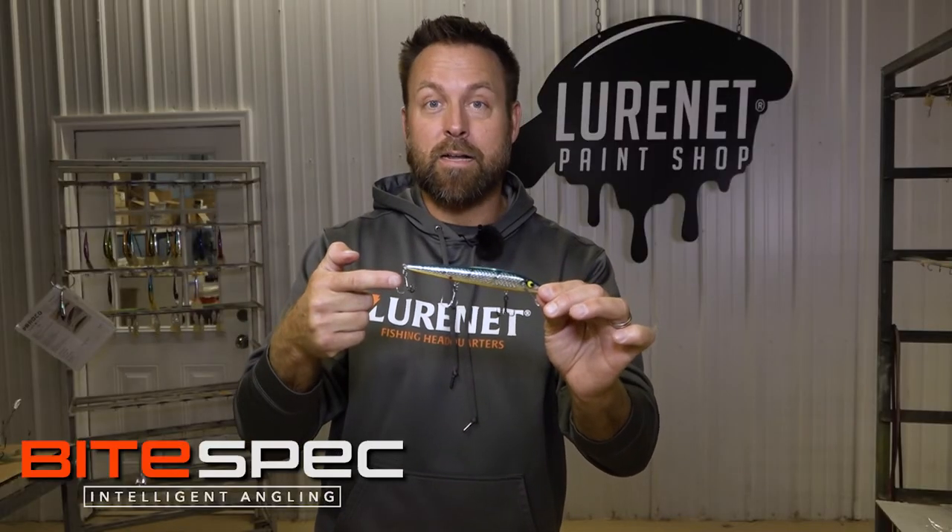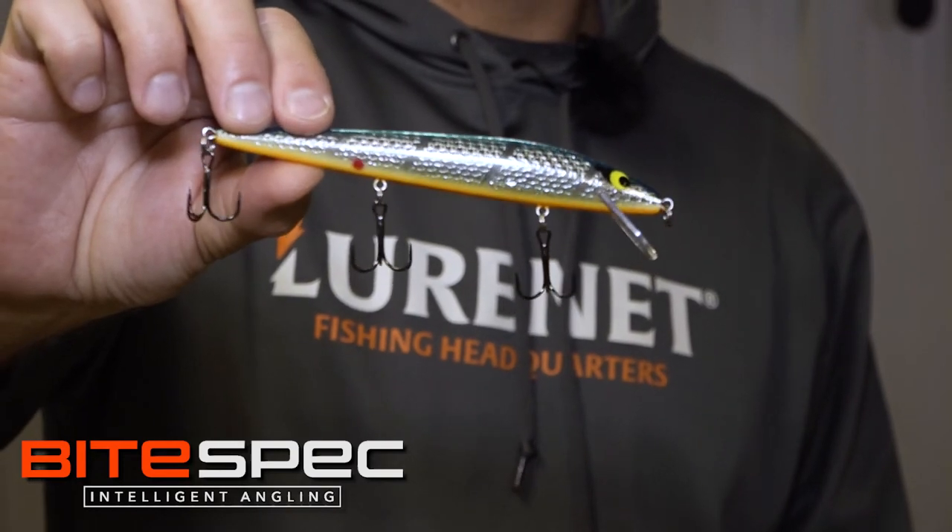Remember, these are only found at lurenet.com, limited supply, so don't wait — get them before they're gone forever.